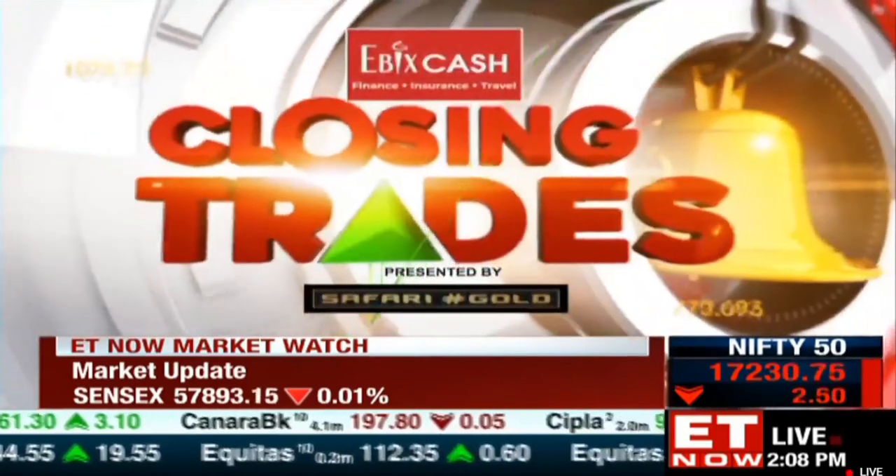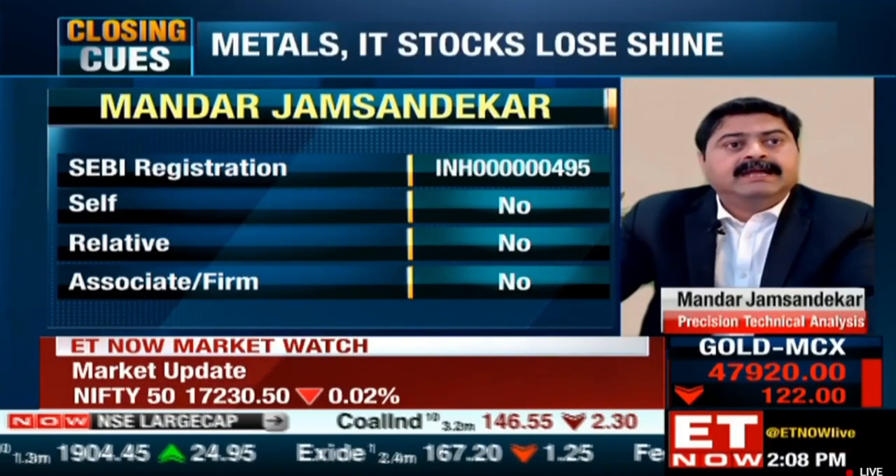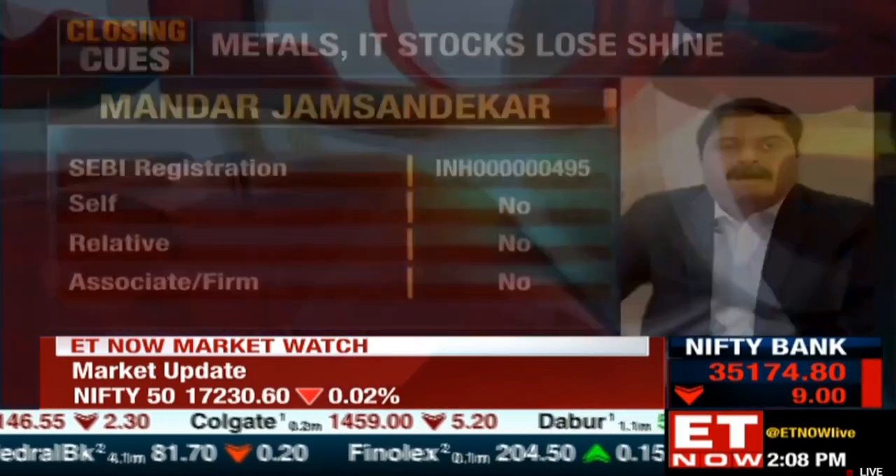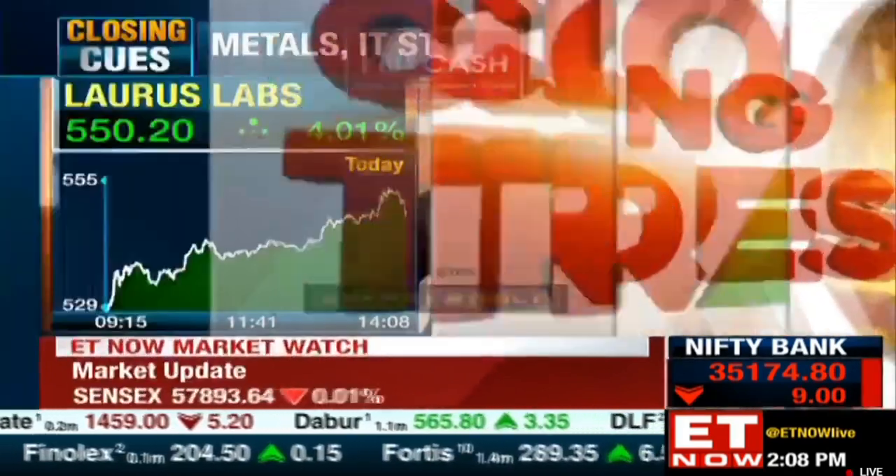Laurus Labs has been doing well in the intraday trade today, and on the short-term charts also it is looking good. It's managed to break past the resistance at around levels of 536-540. So quite possibly in the next few days we could see the stock heading higher. A 5 to 10% up move in this stock is quite possible. Laurus Labs looks good to me.